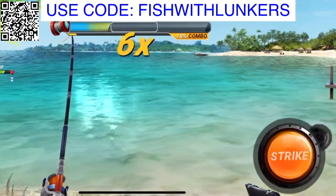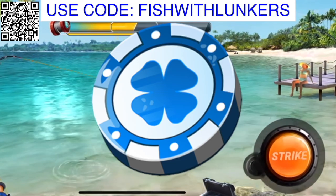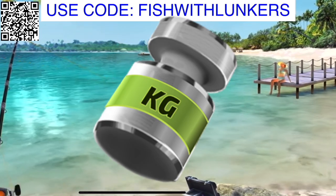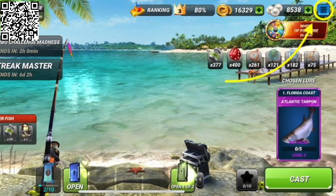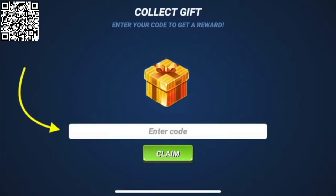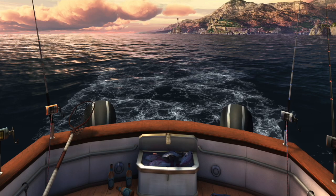FISHWITHLUNKERS — all caps, all one word. Use it and you'll get a three-star rod for more bonuses, a Florida Pro License to increase your speed catch and get more points, 50 luck power-ups, and 30 weight power-ups to help you catch bigger fish — all to a total value of 20 bucks, completely free. You can fish Florida, Lake Guntersville, the Kenai River, the Amazon River, the Mediterranean Sea, the Great Barrier Reef — all over the world from sitting at your own house. Note: this gift code is available only for new players.